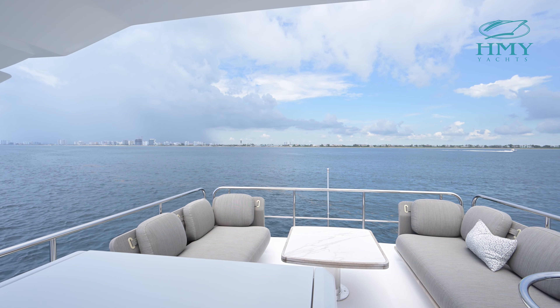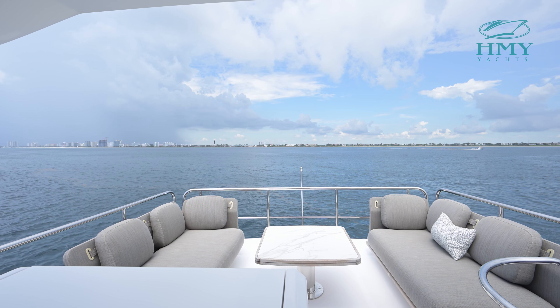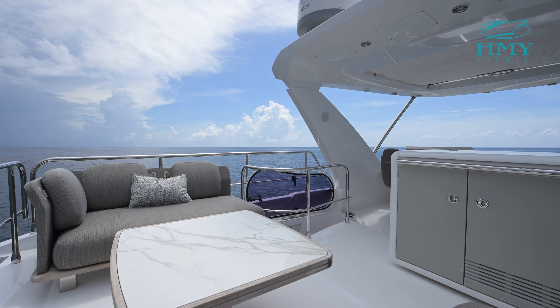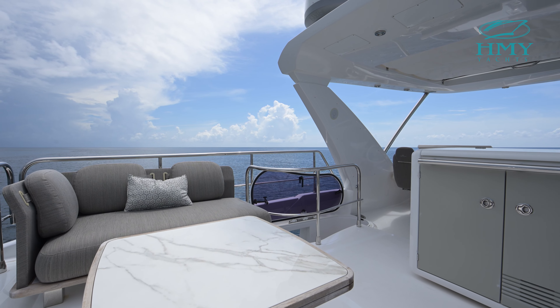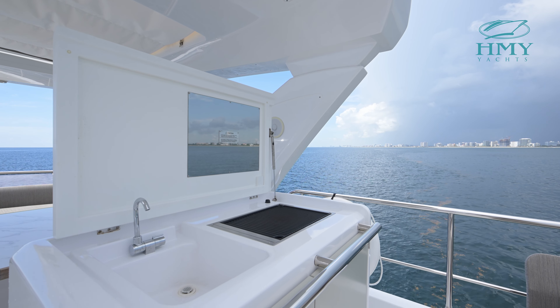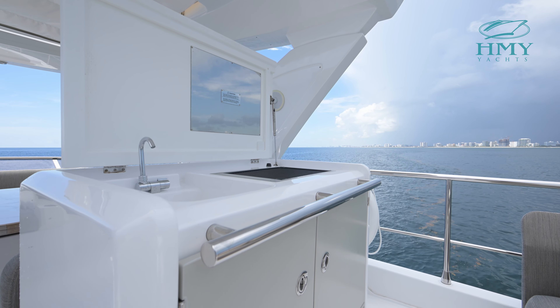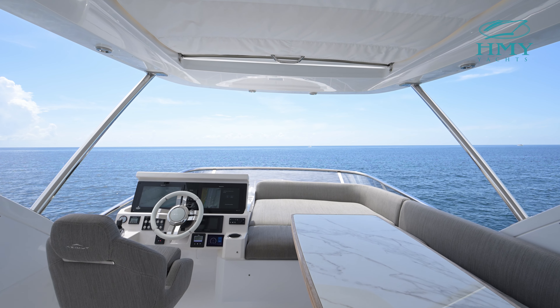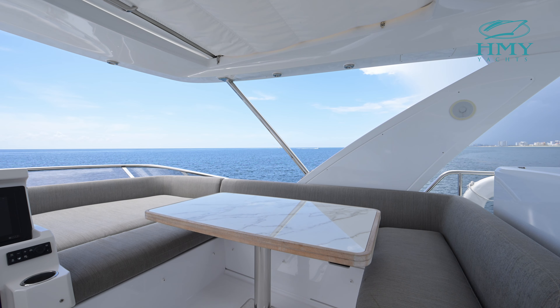The fly bridge of Bella Cristina has beautiful aft seating, a starboard side wet bar, and as you move forward there is sun pad space, a dinette to starboard, and your fly bridge helm station is up here.